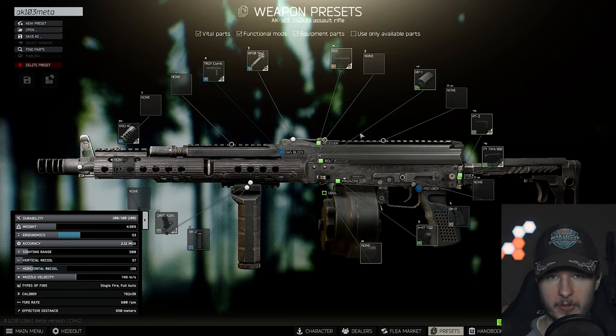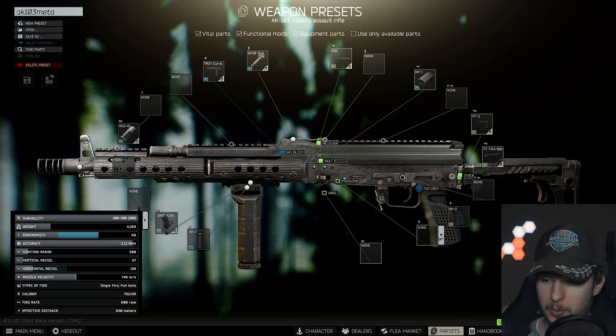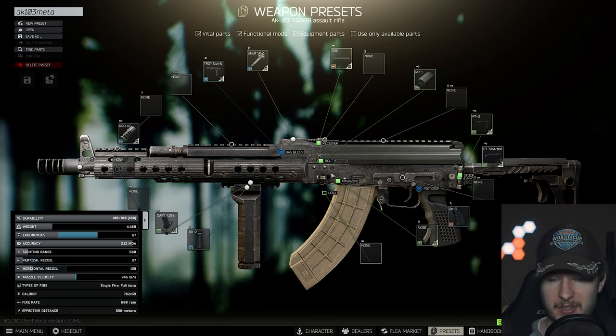This right here is the AK-103. We have 53 ergo with a magazine, and 68 ergo without — and that is brutal in my opinion. You don't have to run 50-round mags; you can put in any 30-round mag and still have 67 ergo, which is great. You have 57 vertical recoil and BP ammunition. On top of that, you can use the new AP rounds for AKs, which are quite expensive, but as I said AKs are underrated. With BP or AP ammunition in this thing, it's brutal.